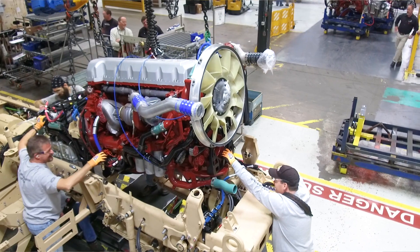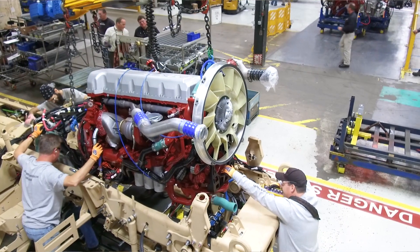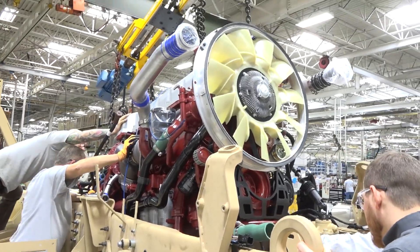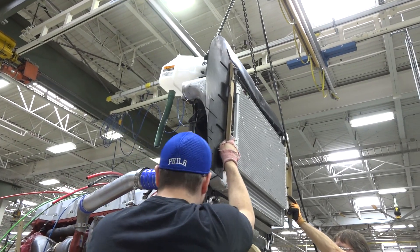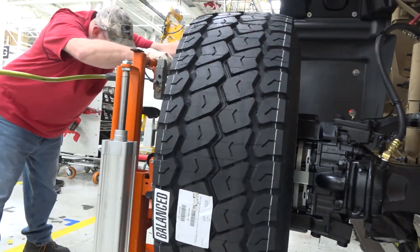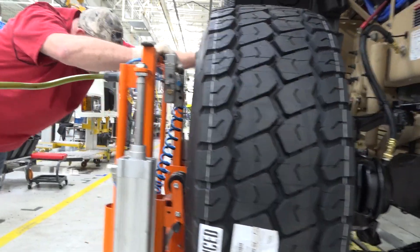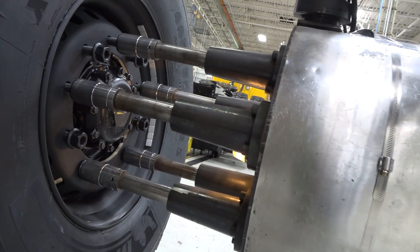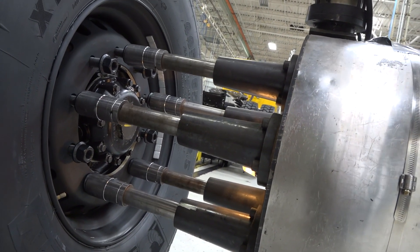It features our 440 horsepower 13-liter engine. That engine is able to operate on all of the Army's fuels, so that no matter where they are in the world, they're able to fuel the truck and run it. Some other things that are unique to this truck are the super single tires. In this case, they have one spare tire they can carry, and no matter what tire goes flat, they can change it.